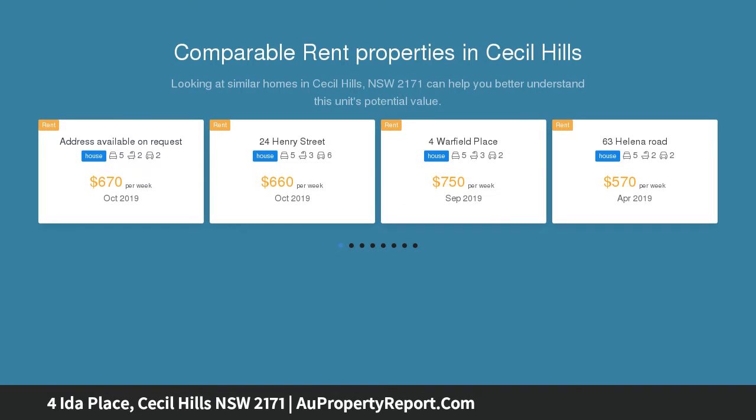The home has been freshened up with a new kitchen, new appliances, a large gas oven, stone bench tops and a modern look.